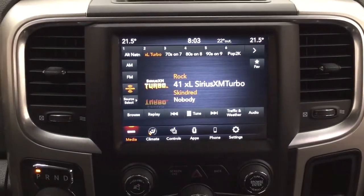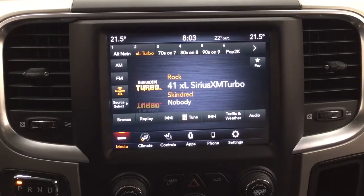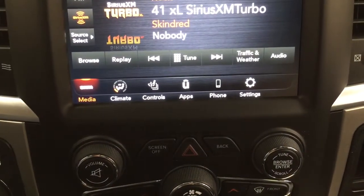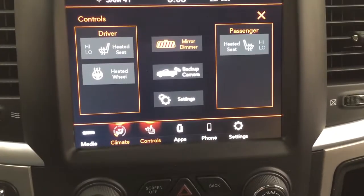Taking a look at the center dash and touch panel display, you'll see a couple of different features. You have your AM/FM as well as satellite radio. Down below you have your climate control settings, and controls for your heated seats and heated steering wheel.